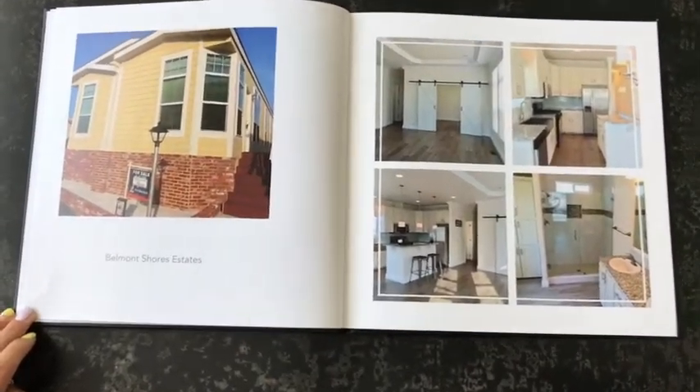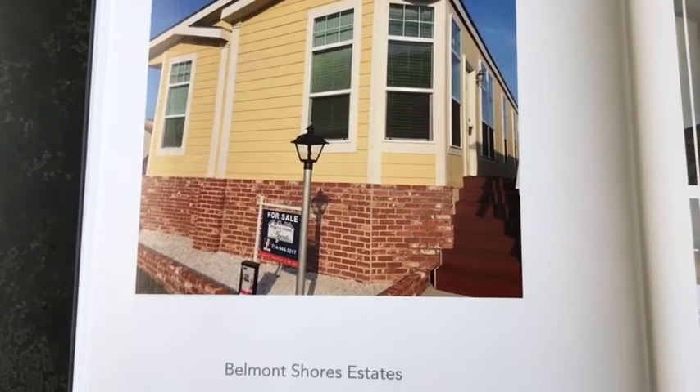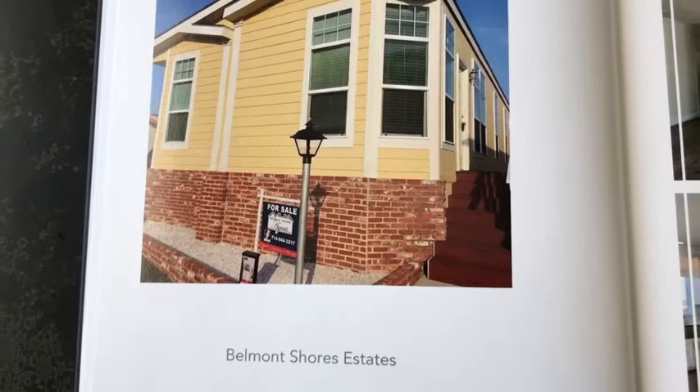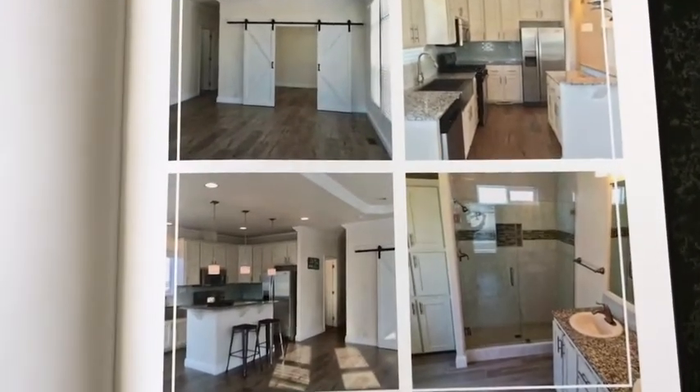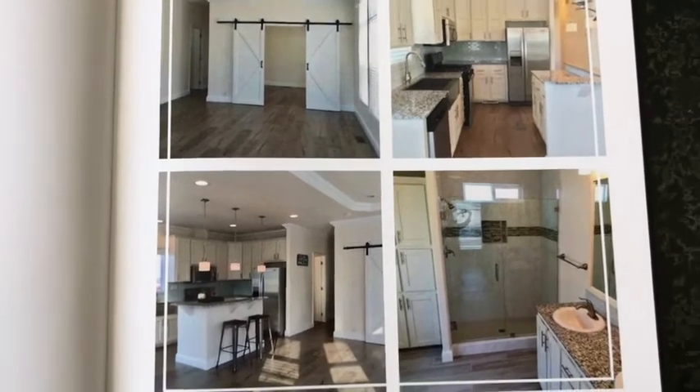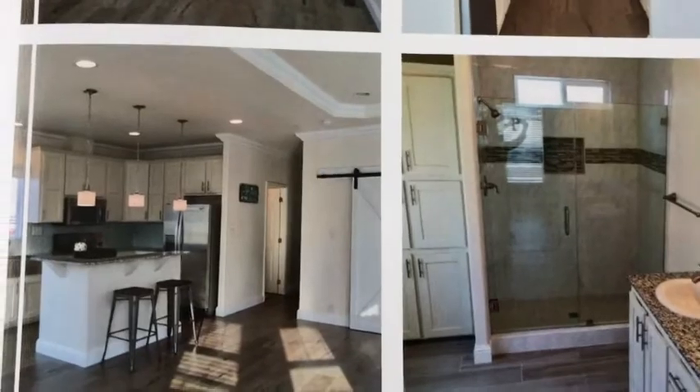We build each home to customers' specifications — everything from the brick skirting choices, to the color of the paint, and the interior selections like barn doors, laminate floors, quartz countertops, and tile showers.